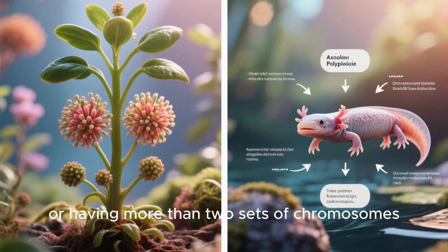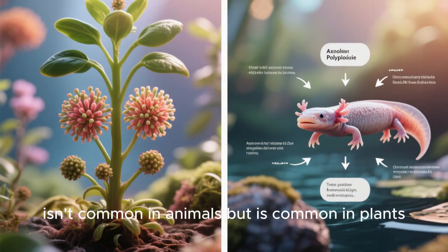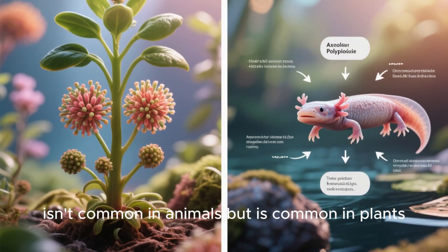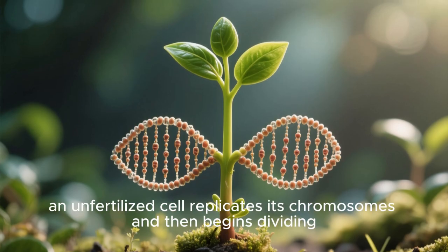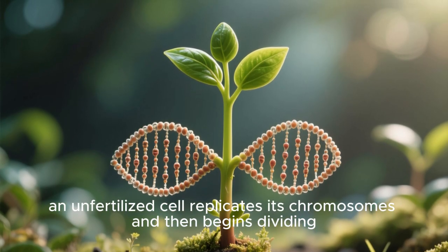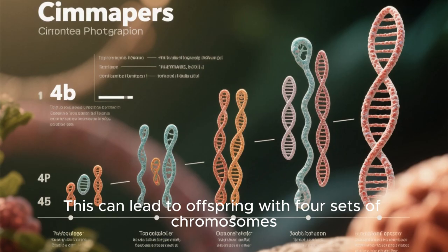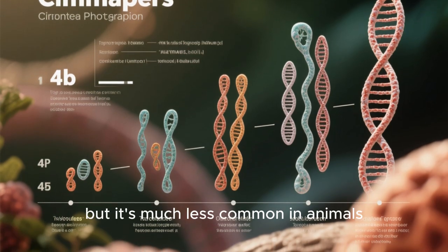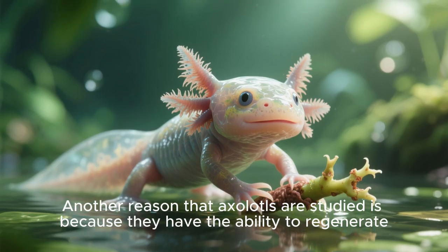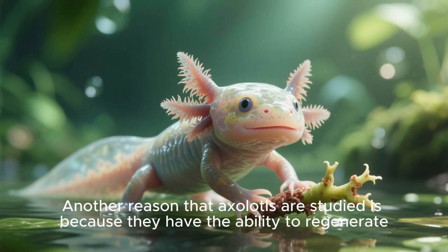Polyploidy, or having more than two sets of chromosomes, isn't common in animals, but is common in plants. Sometimes new plant species can arise from polyploidy after an unfertilized cell replicates its chromosomes and then begins dividing. This can lead to offspring with four sets of chromosomes, but it's much less common in animals.